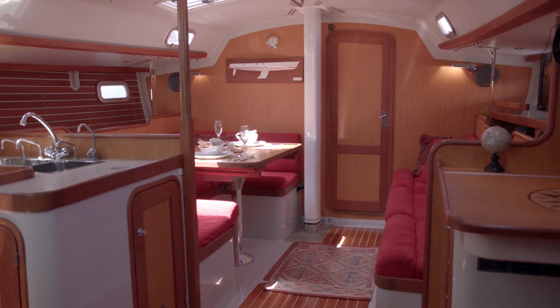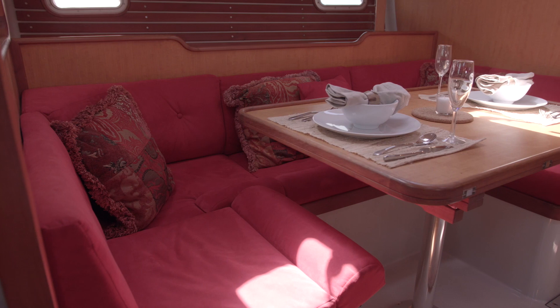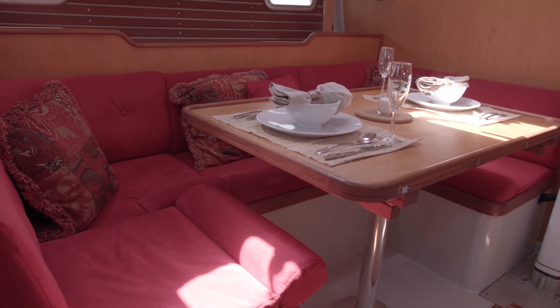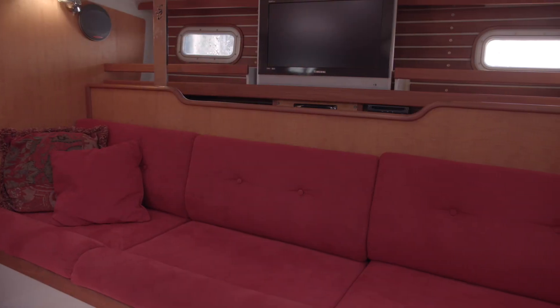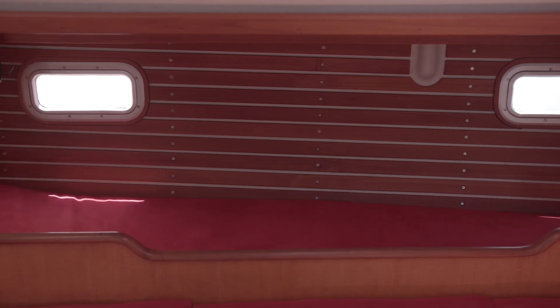The very light and airy salon offers a settee with wraparound seating, providing dining space for up to eight. A separate settee to starboard provides additional seating. Two pilot berths in the main salon augment the two staterooms fore and aft.